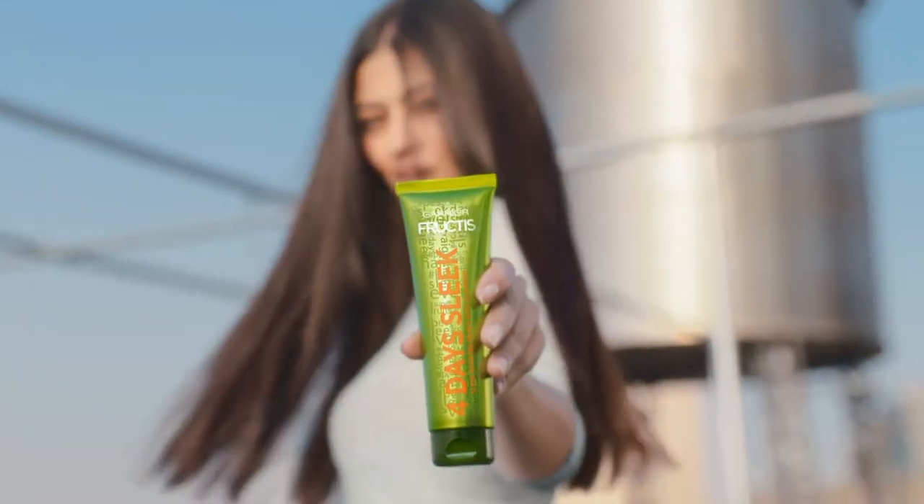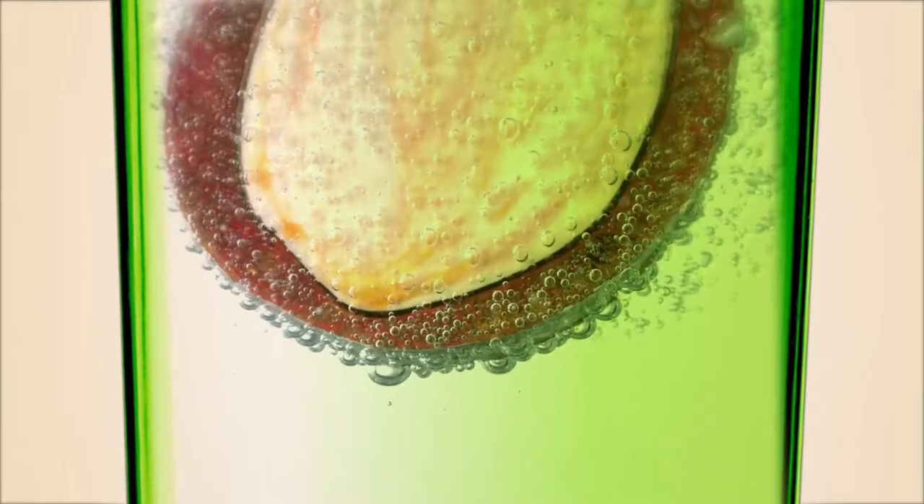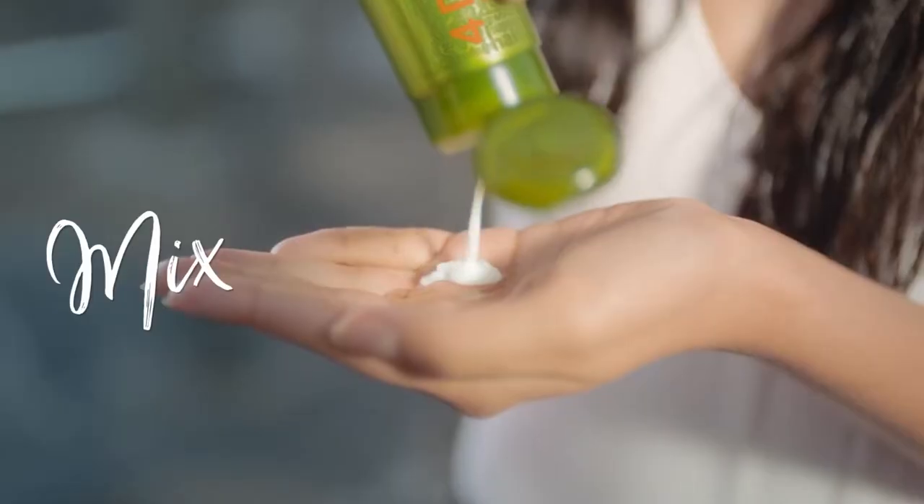Discover the sleek revolution. New Fructis 4-day Sleek with argan oil and liquid keratin. The first sleek booster to mix into your shampoo.